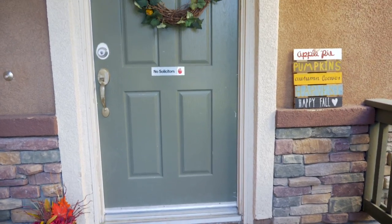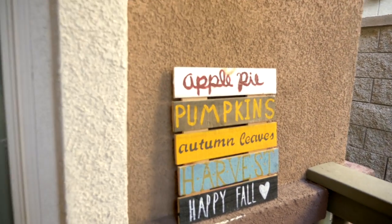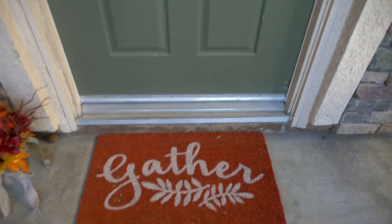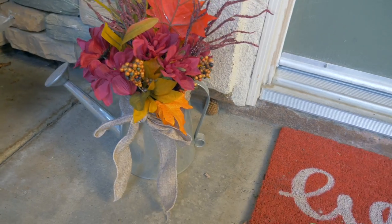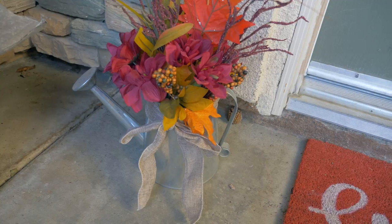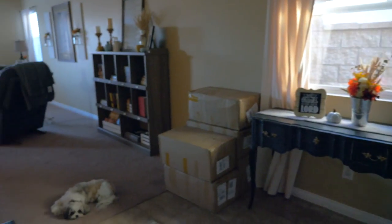Starting off outside on my front porch, I have this wreath that I actually made last year. This sign I made a couple years ago is another DIY. Down here we have this welcome mat that we got from Kirkland's this year — I think it's so cute, it says 'gather' on it. Right next to the mat I have this little watering can that I bought at the Target Dollar Spot about a year ago and a bunch of floral stems that I got at the Dollar Tree.